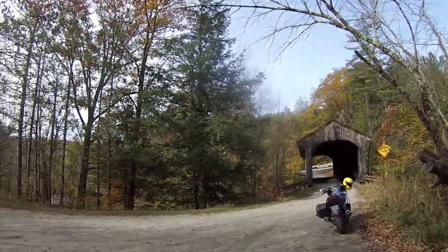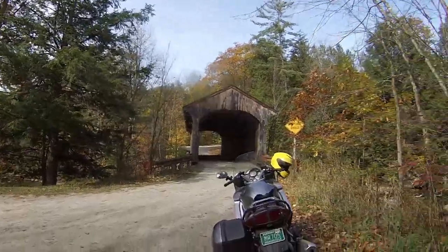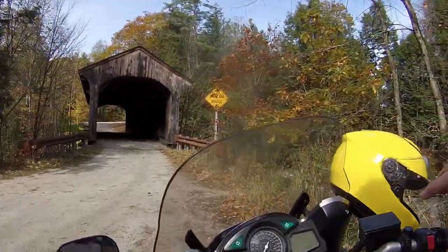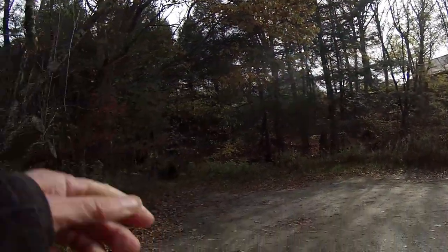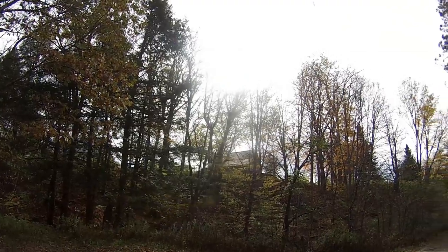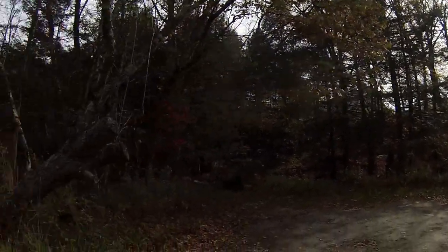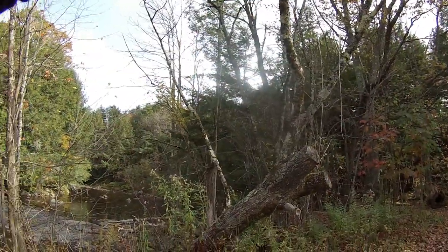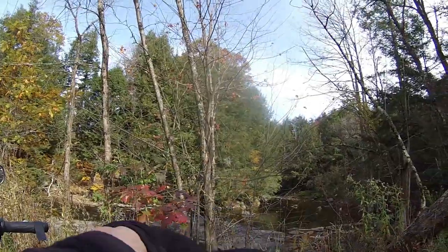Now we're getting back on the bike after a little delay and we are on to the next bridge. I just noticed there's a farm up on the hill that uses this bridge to access it — I hadn't noticed that before.